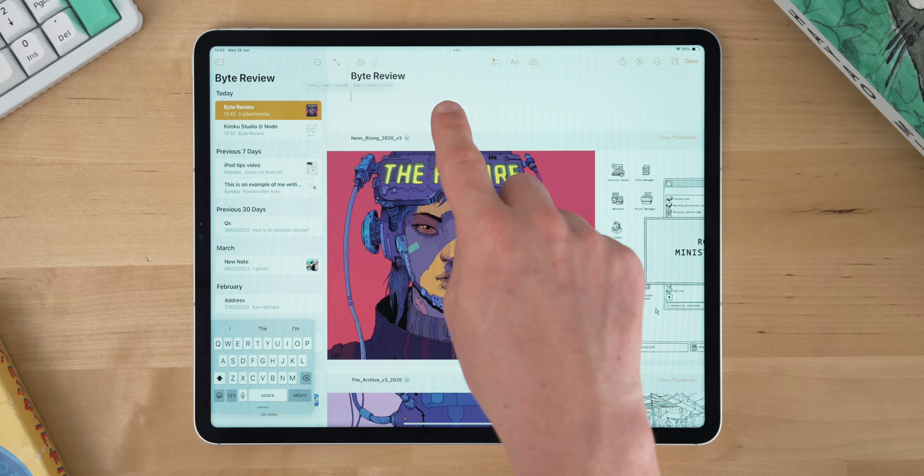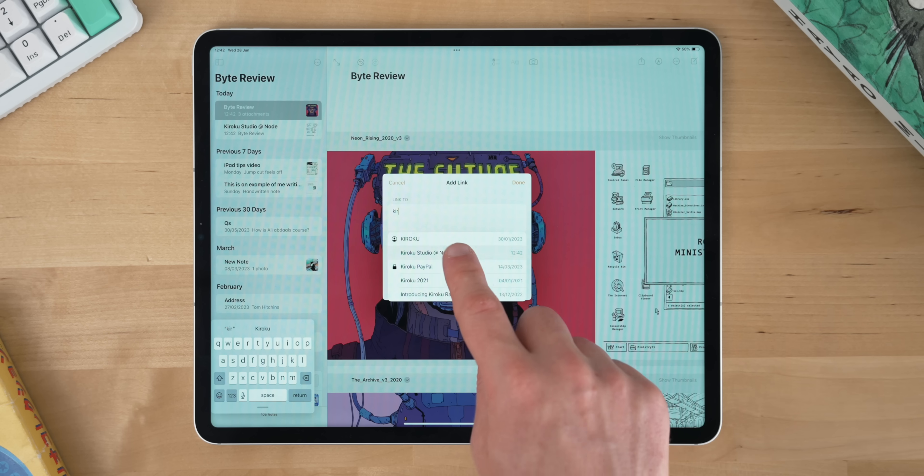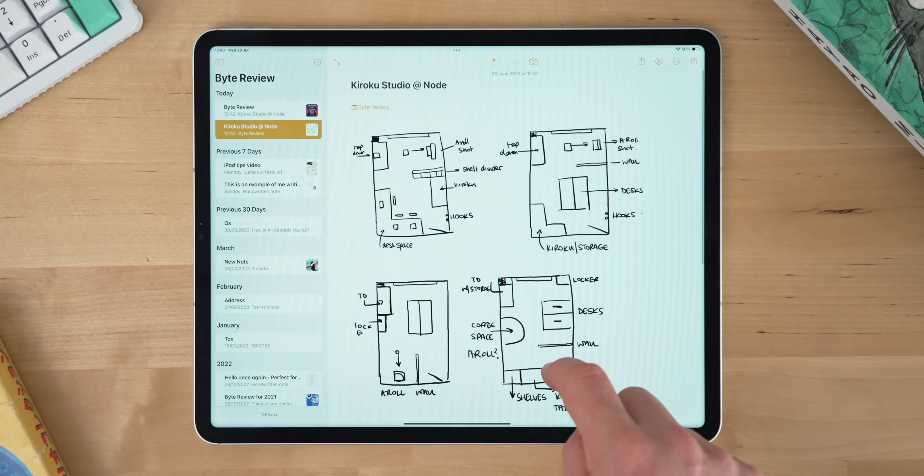Moving away from PDFs, you can also link notes in Apple Notes now, which is awesome — this is something I've been waiting for for so long. Basically, you can just link to another note within a note. If you're typing something and you think 'this note relates to one I made earlier,' you can just hold your finger down, go to Link Note, start typing the title of that note, and it will insert that link, and you can jump between those notes really quickly. It's almost like building a tiny mini website out of all your notes. I love this — it really shows that Apple Notes is really, really great.